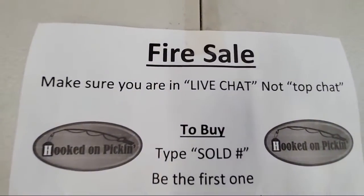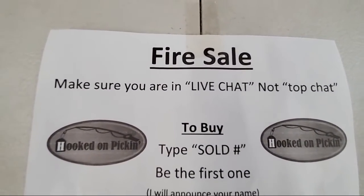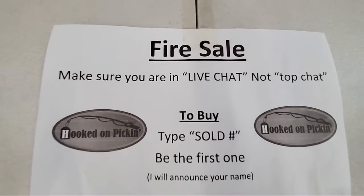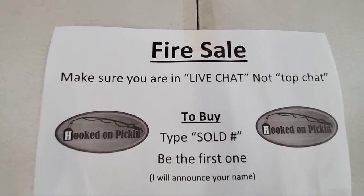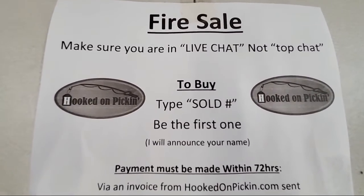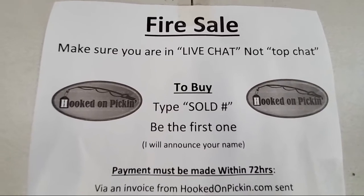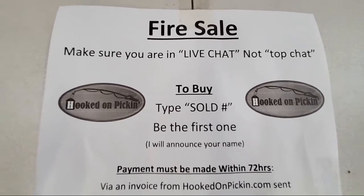Make sure you're in live chat, not top chat. That is the order in which we bring in all of the comments and the sale choices. Sometimes you'll see your own name, but we will see it in the order it comes in that everybody else sees it. When you go watch the replay, that's the order.